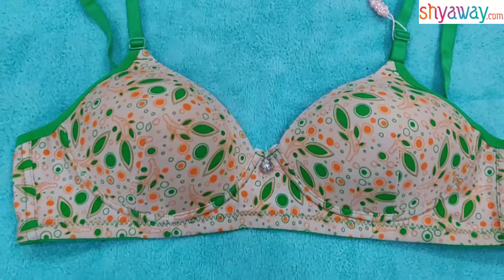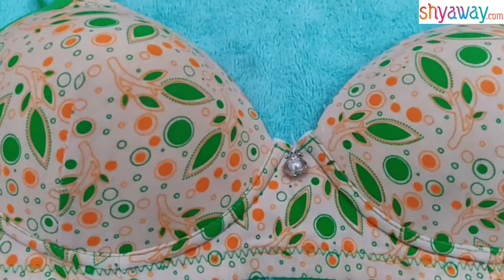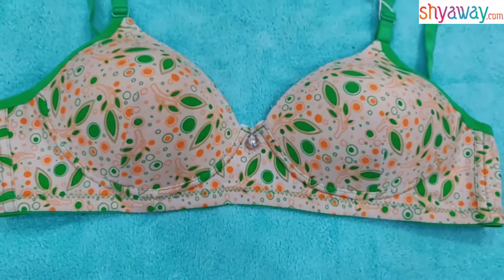The most important thing is this is a T-shirt bra. Girls, if you wear this bra, it can also provide very good support.